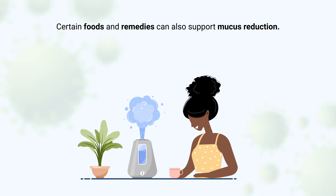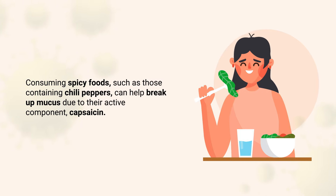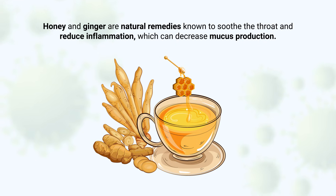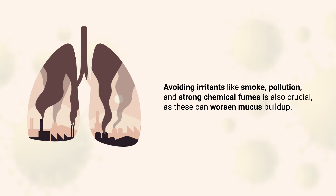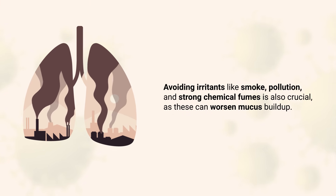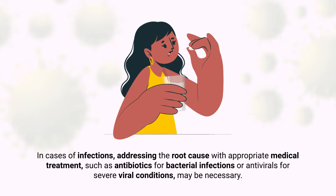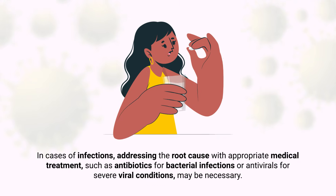Certain foods and remedies can also support mucus reduction. Consuming spicy foods such as those containing chili peppers can help break up mucus due to their active component, capsaicin. Honey and ginger are natural remedies known to soothe the throat and reduce inflammation, which can decrease mucus production. Avoiding irritants like smoke, pollution, and strong chemical fumes is also crucial, as these can worsen mucus buildup. For individuals with allergies, taking antihistamines or avoiding allergens can significantly reduce mucus production. In cases of infections, addressing the root cause with appropriate medical treatments, such as antibiotics for bacterial infections or antivirals for severe viral conditions, may be necessary.